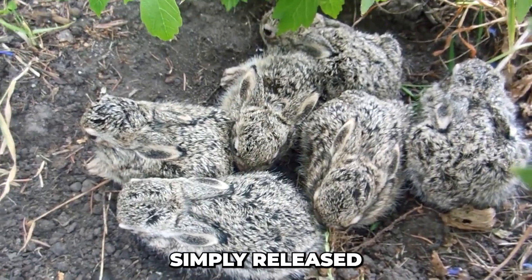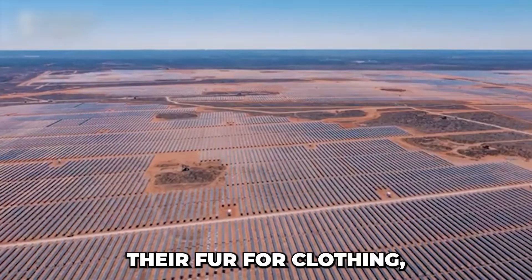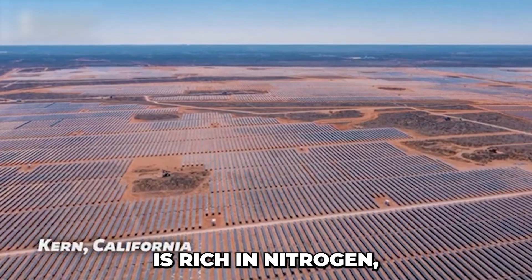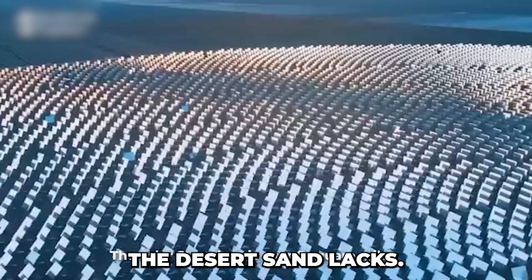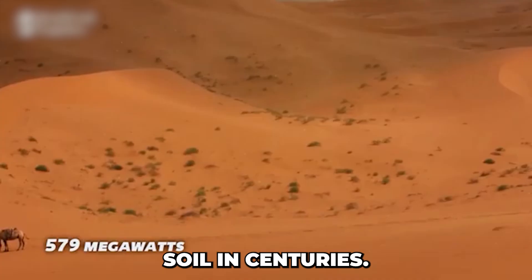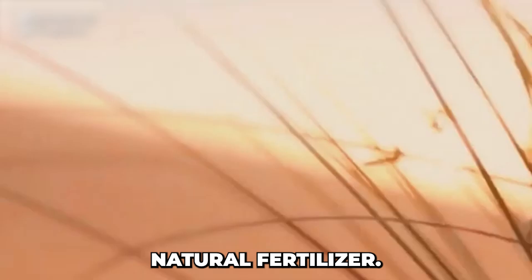These rabbits aren't simply released into the wild — they live in closed-loop eco-farms. Their meat is used for food, their fur for clothing, their organs for traditional medicine, and their manure becomes a valuable resource. Rabbit manure is rich in nitrogen, phosphorus, and potassium — essential nutrients that desert sand lacks. It transforms the sand into moist humus, creating the first brown soil in centuries. Rex rabbits can't digest grass seeds, meaning that every time they do their business, they're planting seeds with natural fertilizer.